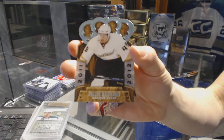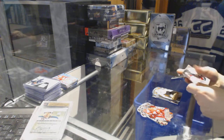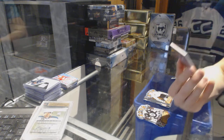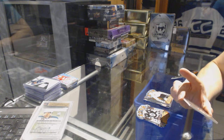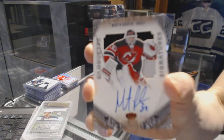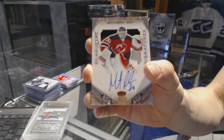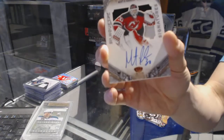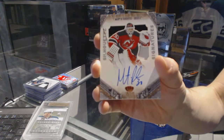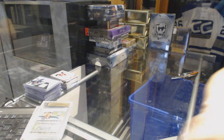And a rookie for the Anaheim Ducks, Maxine Masoner. And we've got a two-color silhouette jersey prime autograph, number 15 of 25 for the New Jersey Devils, Martin Brodeur. Coming up next, series 1 and more.